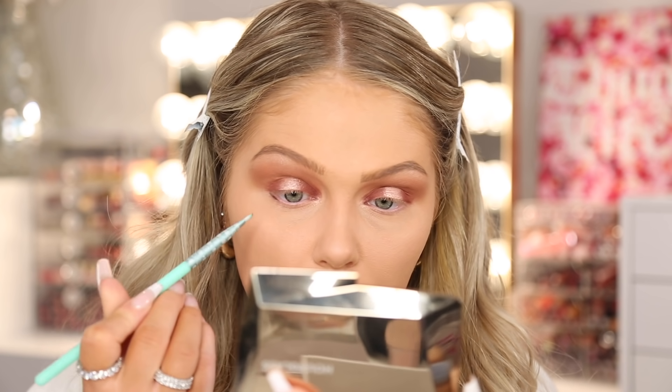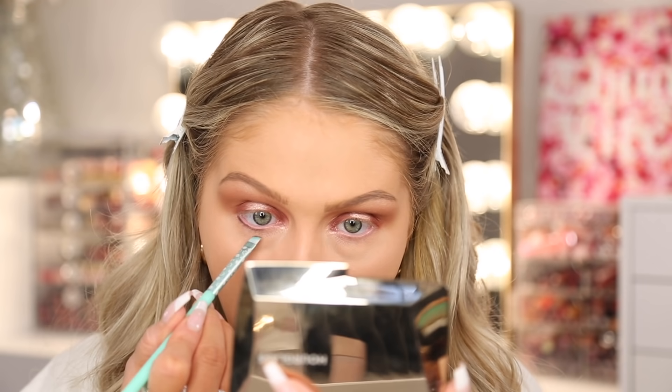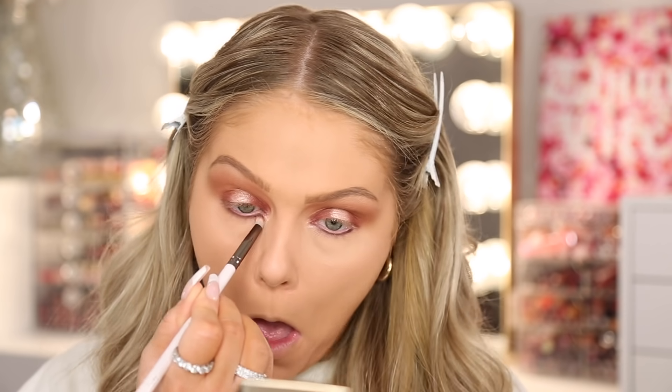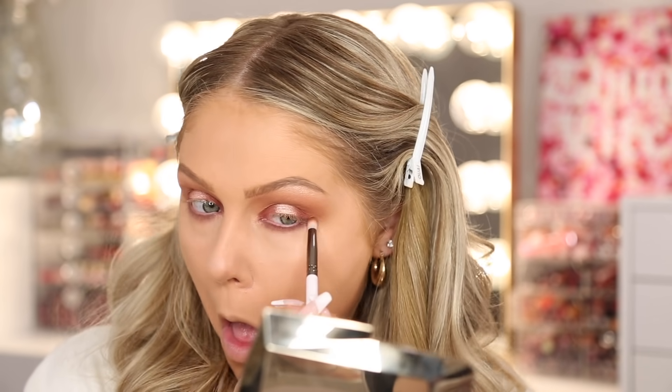Now for the lower lash line, I'm going in with this shade — it's like a really deep purple — with a tiny little brush, packing that super close to the lash line. Then going back in with a different shade on a fluffier brush to buff and blend it all out. I'm going to flick this up a little bit — we're going to go in with liner anyways. Loving the eye look — it came out so pretty. Thank you guys for getting me to use this palette.